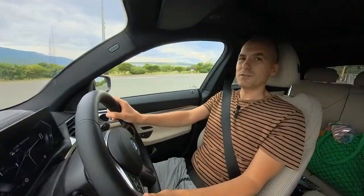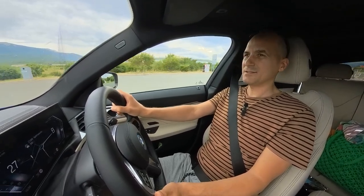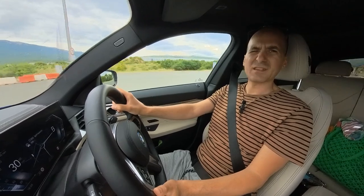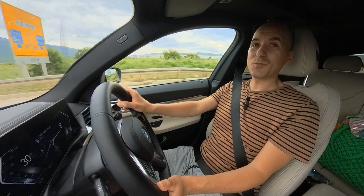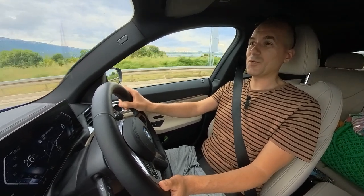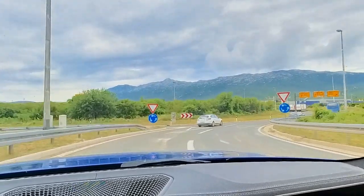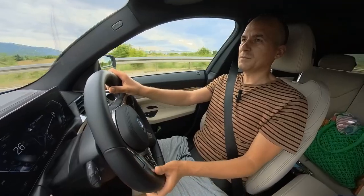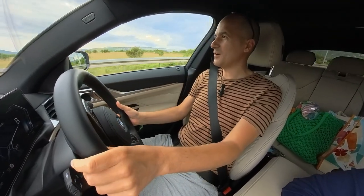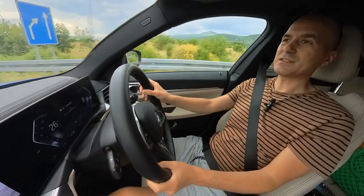Here we are just off the motorway at Split. The toll from Zadar to Split was 7 euros 40. Done with motorway tolls for today — we only have one more cost, which is the ferry ticket, which I already purchased online in advance. Let me concentrate on the driving now because the traffic here can sometimes be a bit crazy.